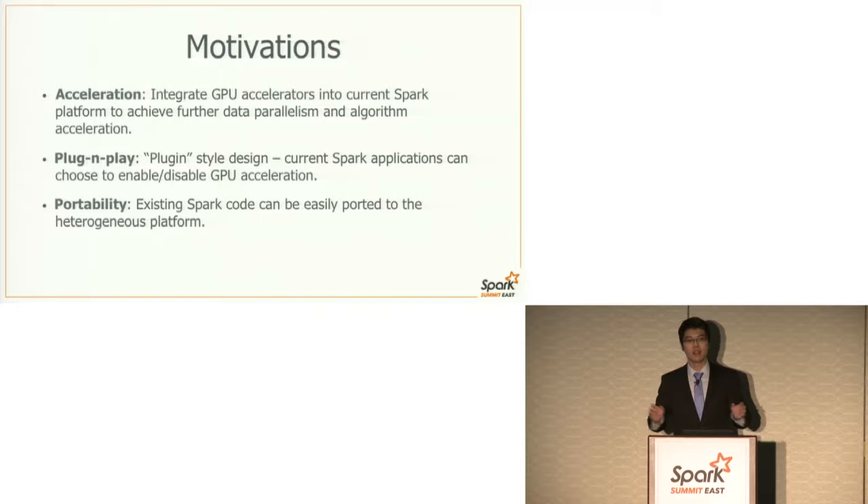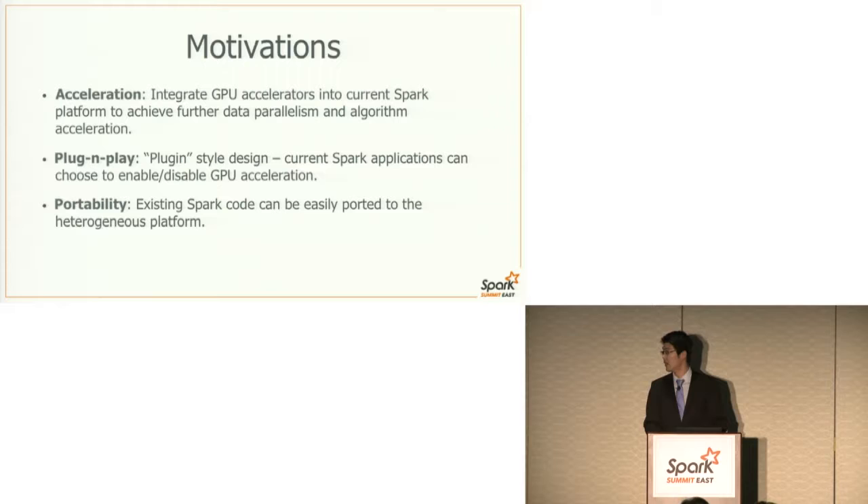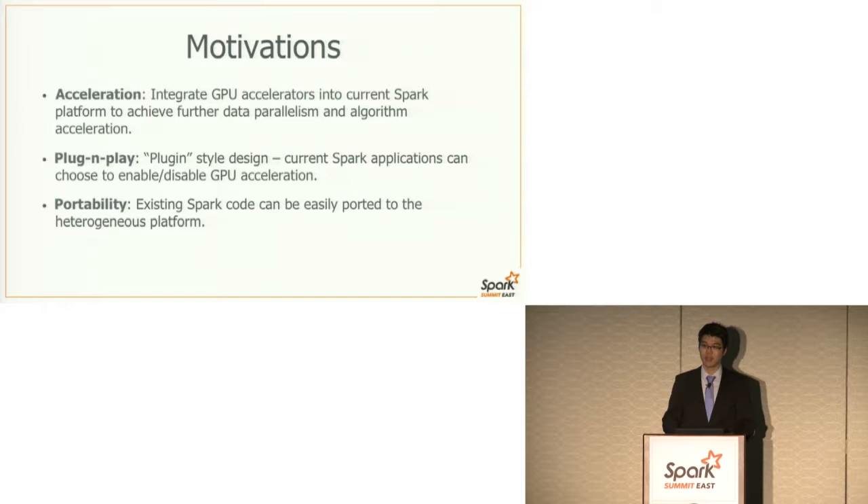Based on this context, our motivations are: first, to accelerate — we want to integrate GPU power into the current Spark CPU cluster and achieve further data parallelism to get better performance. The second motivation is to have a plug-and-play design, where current Spark applications can choose to enable or mute GPU acceleration. The third motivation is to have good portability — we want existing Spark code to be ported easily to our heterogeneous platform.